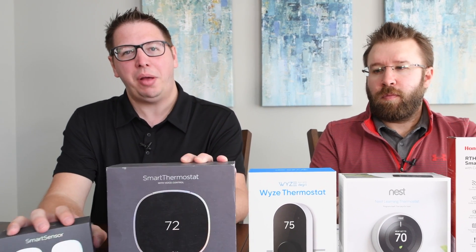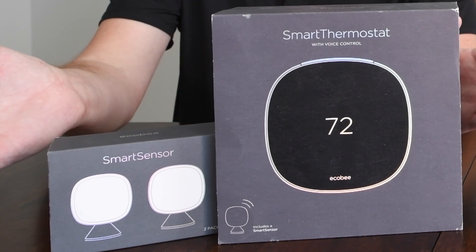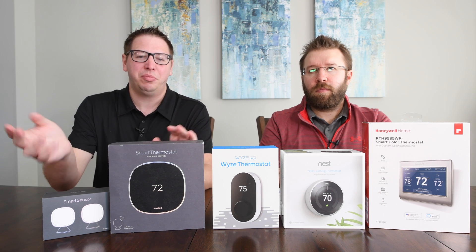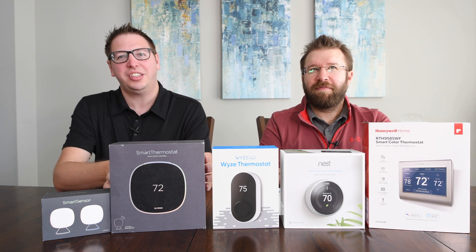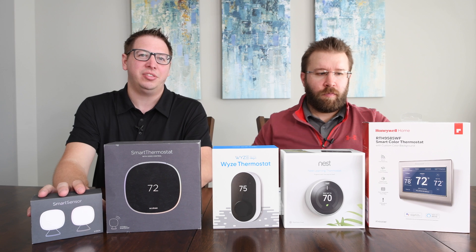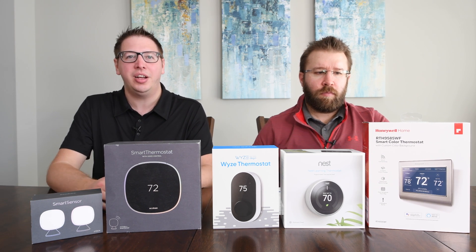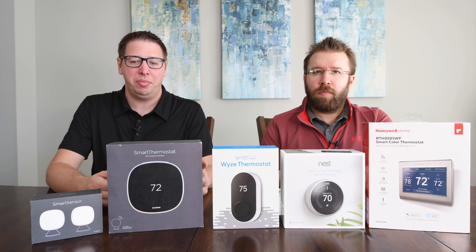If I could go back in time, I probably wouldn't buy this particular version — it's the more expensive one with a voice assistant built in. But we have voice assistants throughout our house, and we found this one was picking up things when we didn't want it to. I'd say 'play music' and all of a sudden music is coming from this, which has a terrible speaker. So we actually disabled the voice portion, and I probably would have been fine with just the Ecobee Lite, since our wiring isn't complicated and we don't need the extra features.